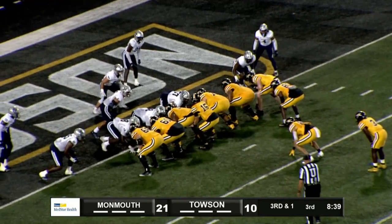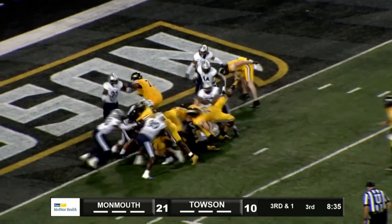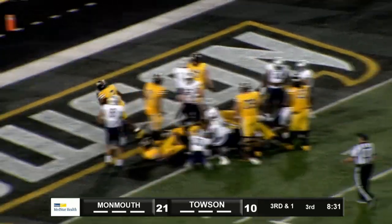Eye formation behind the quarterback Nate Kent. Third and goal from inside the one. Give to Matthews and he's into the end zone. Touchdown, Towson University Tigers.